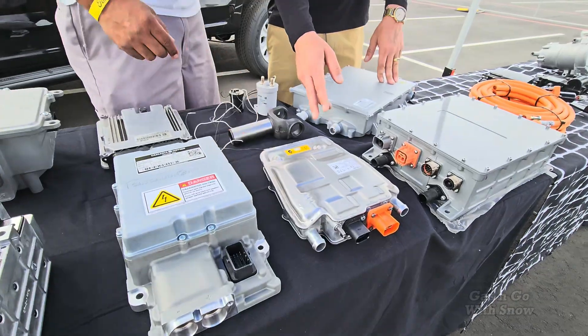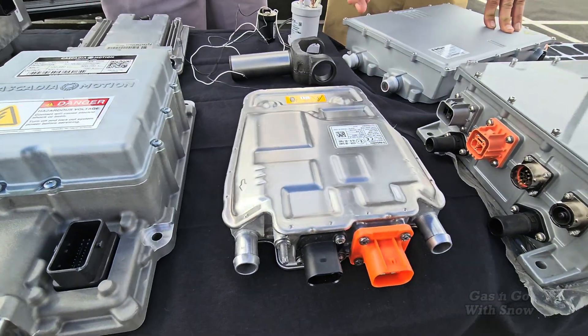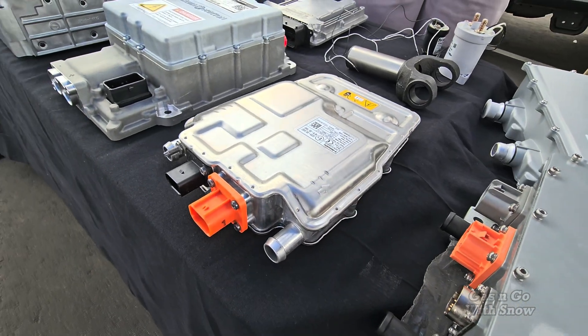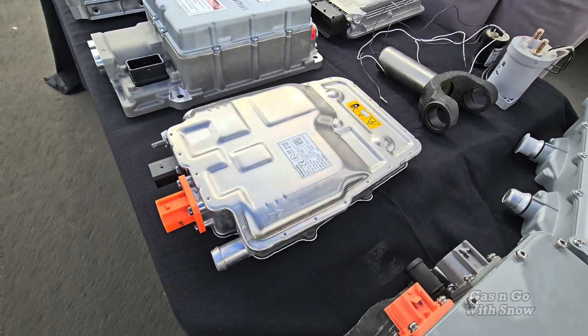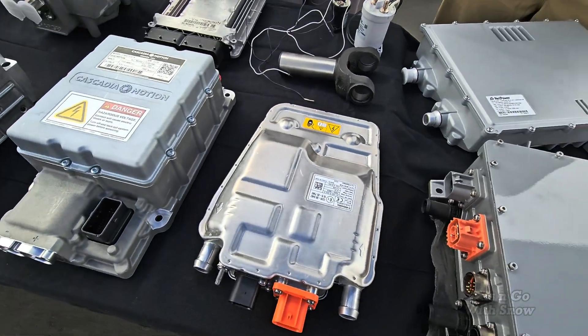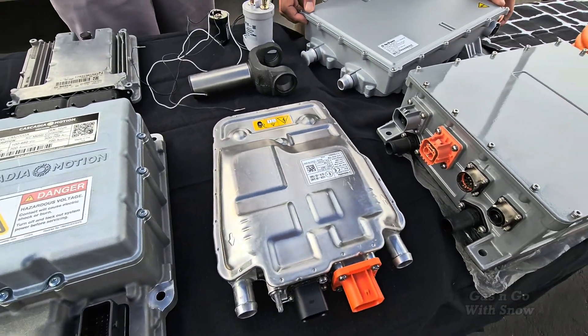This is the high voltage heater — it helps with thermal management in cold weather. Batteries don't like being cold, so this makes sure to keep them thermally managed at the level they want to see, so you don't lose capacity and range.